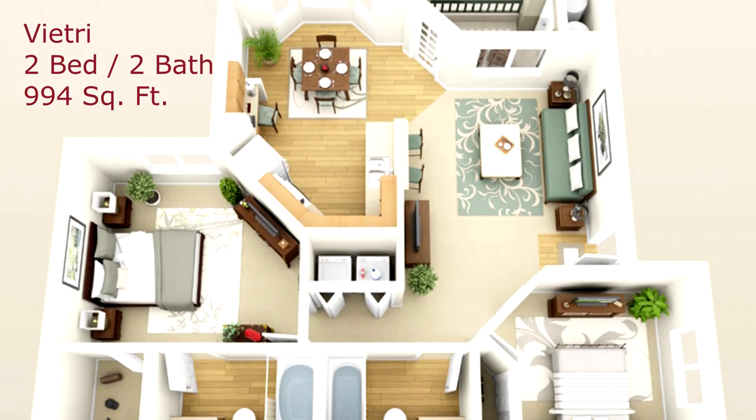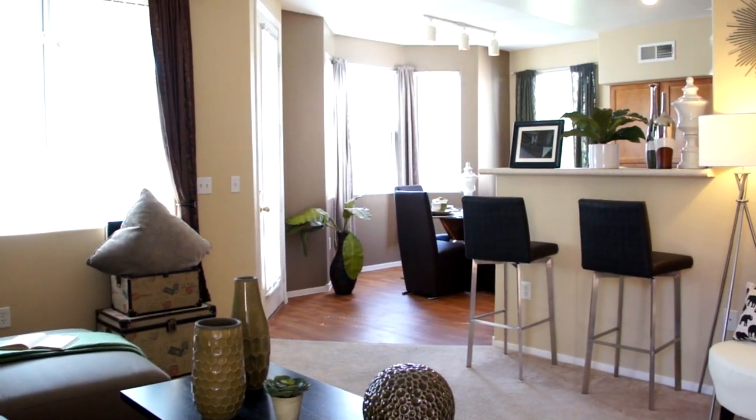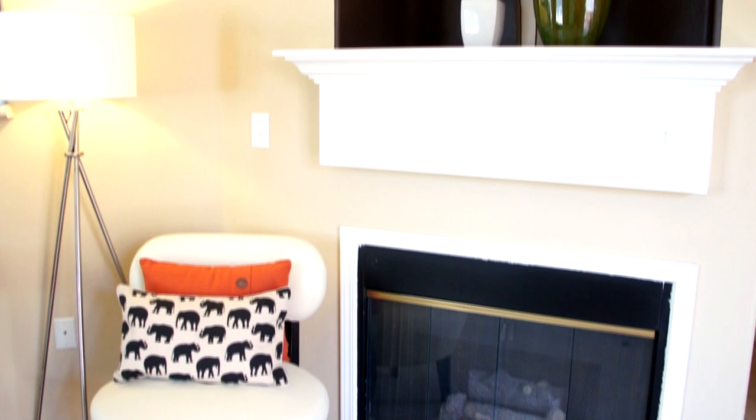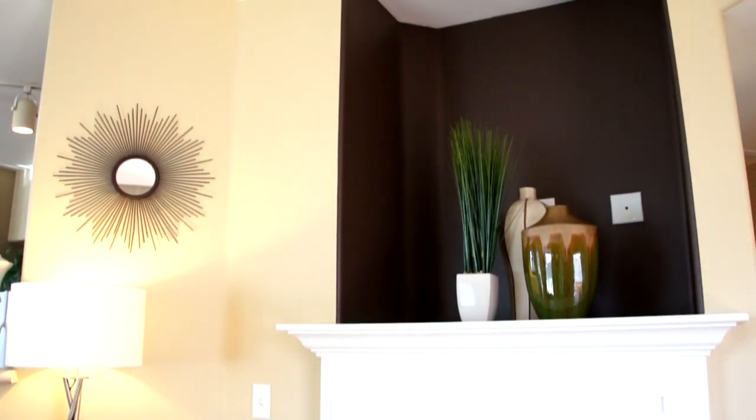The two-bedroom, two-bathroom Vitri is a floor plan of class. Walk into a living room spacious enough to entertain you and your guests. Benefit from the optional gas fireplace equipped with a built-in media niche for your flat-screen TV.